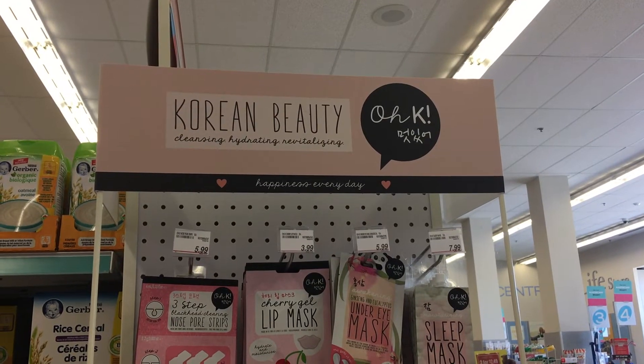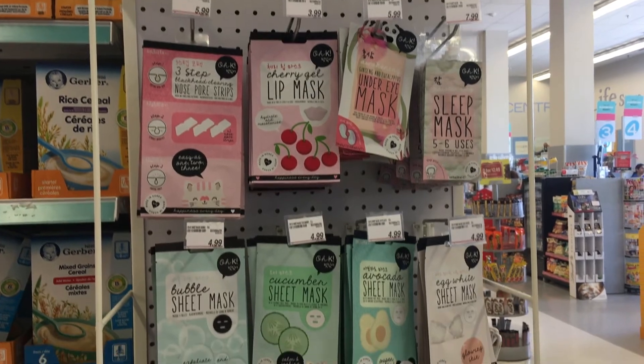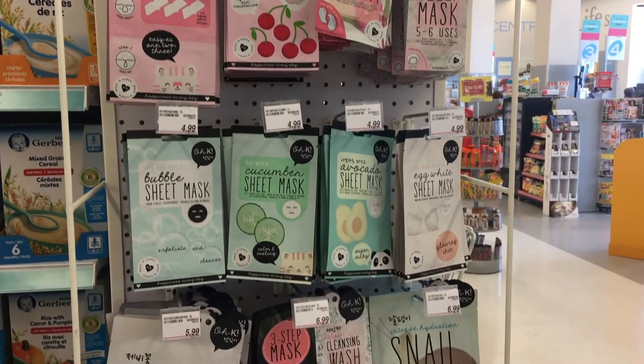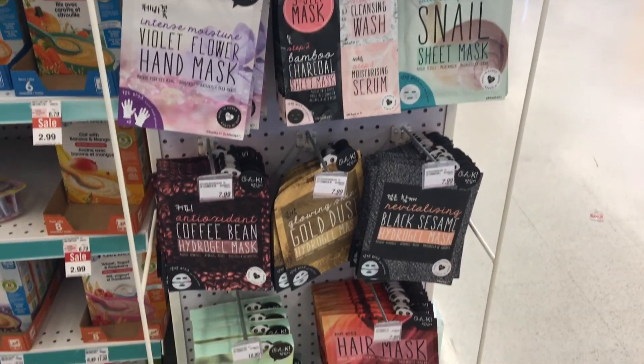I came across this brand completely by chance. As I said, I was walking into my local Shoppers Drug Mart, which is a drugstore, sort of all-purpose store — like CVS in the States. It's our main pharmacy and drugstore here in Canada. I'll insert some footage I took with my iPhone of what the entire display looked like. It was mostly masks — sheet masks, eye masks, lip masks, foot peels — and it was all Korean beauty.